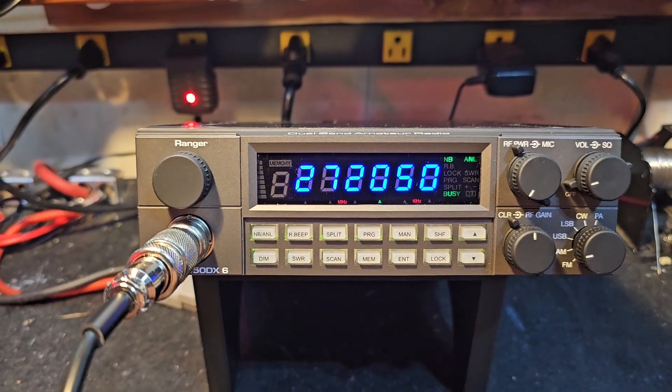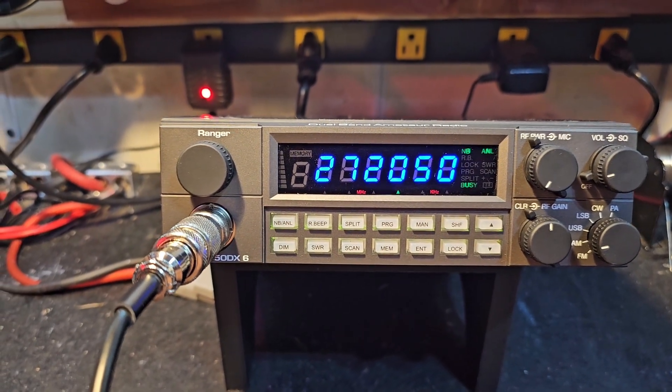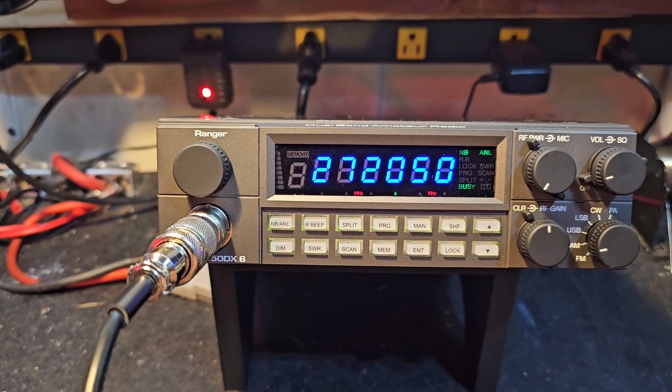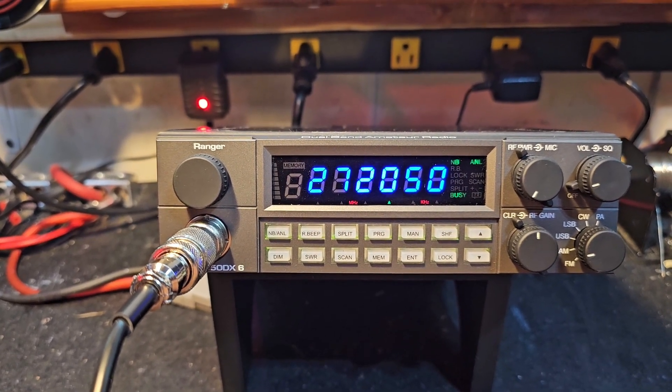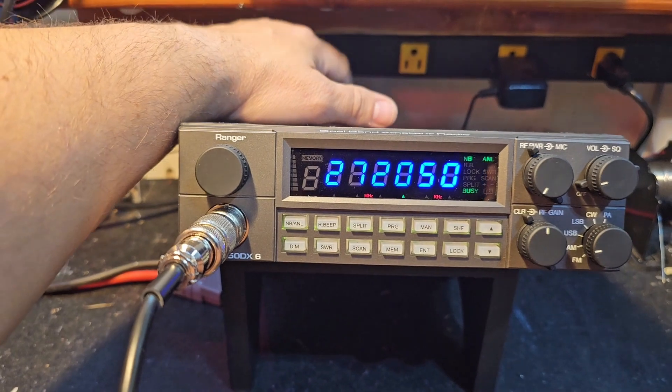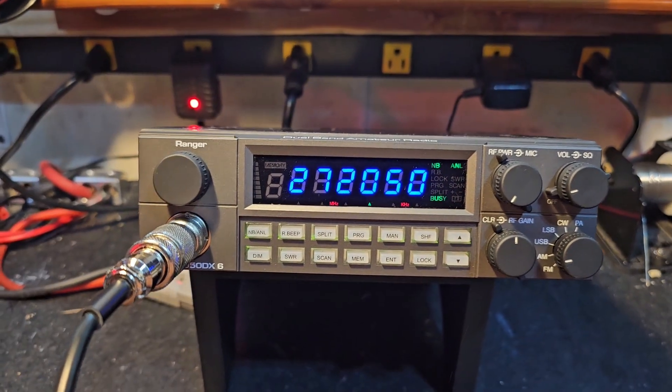Got you ready to go bud — tune alignment, Toshiba voltage regulator upgrade, wide band transmit receive, high cut noise filter installed on the back. We've put the heavier duty MOSFETs in there, took out the RT1s.